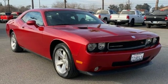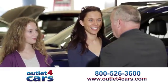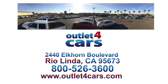You'll never know till you try. Test drive it today. At Outlet for Cars, we make buying a car easy and fun. We're open seven days a week for your convenience at 2440 Elkhorn Boulevard in Rio Linda, California.